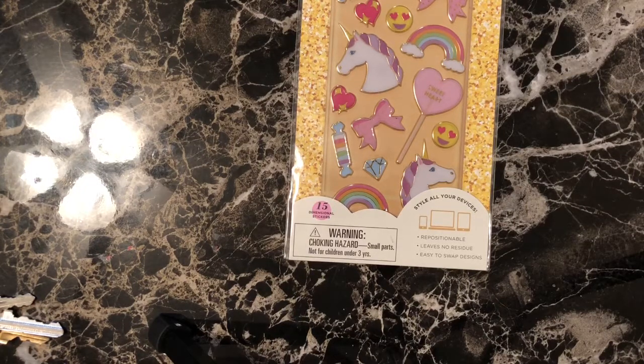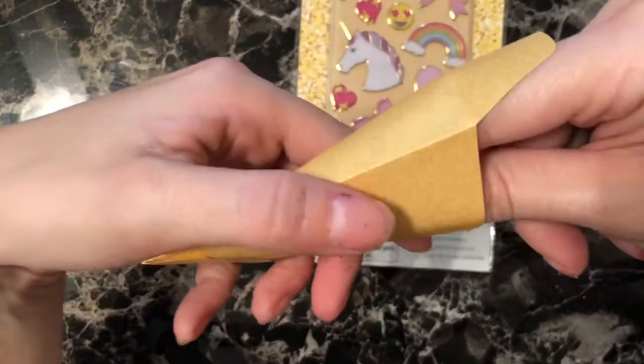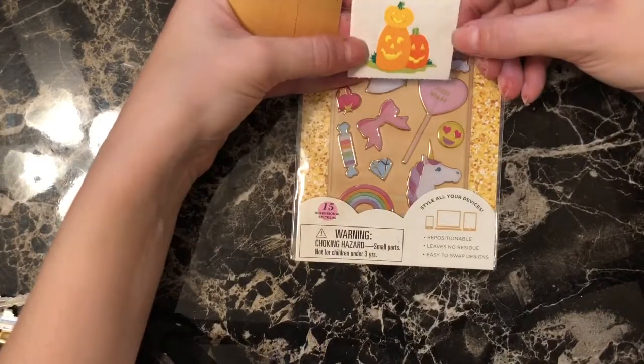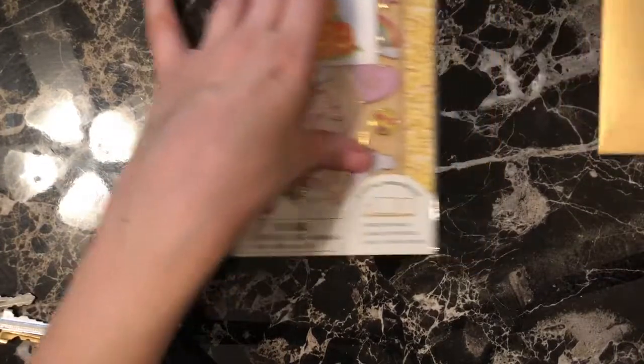There's a big bag of stickers here. I haven't opened this yet. I have seen it over unboxing videos so I know what this is. This one's from the vault and it's a cute little Halloween jack-o-lantern pumpkin sticker. That's really cute.